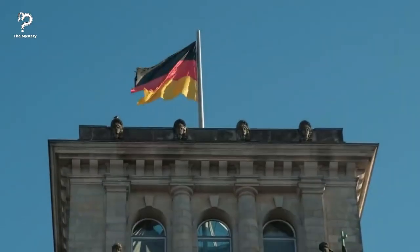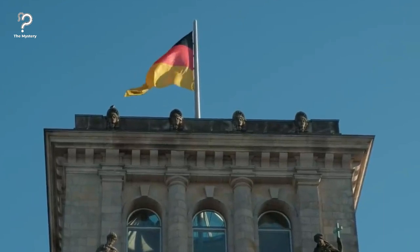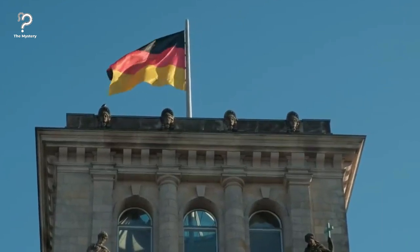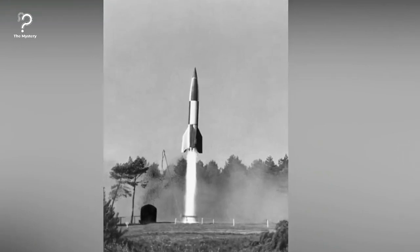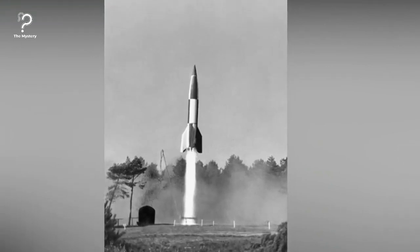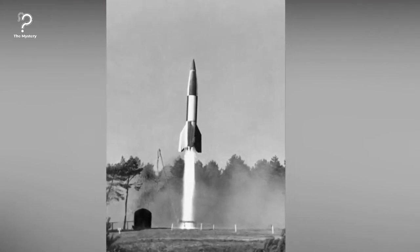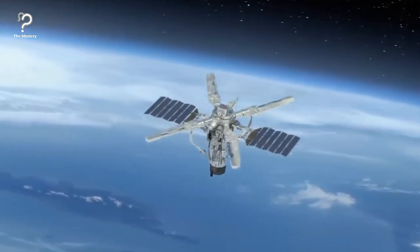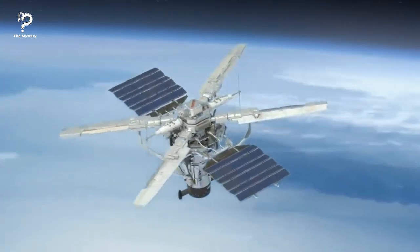Using German technology developed for the construction of the V2 rocket, the Americans and Russians soon began launching their first satellites. The moon landing happened and the International Space Station was established. Now we can learn more about the universe than ever, making use of satellites, and our lives have become both simpler and more complex due to these scientific advancements.